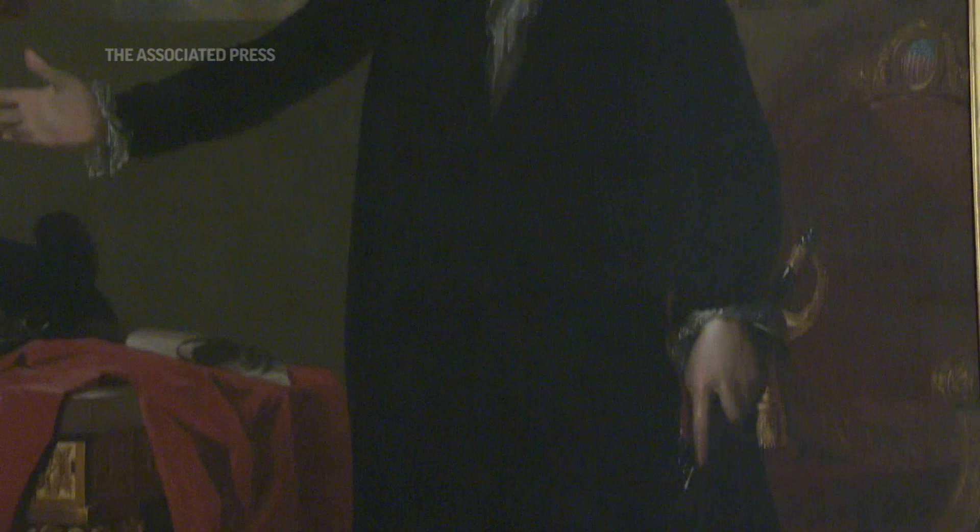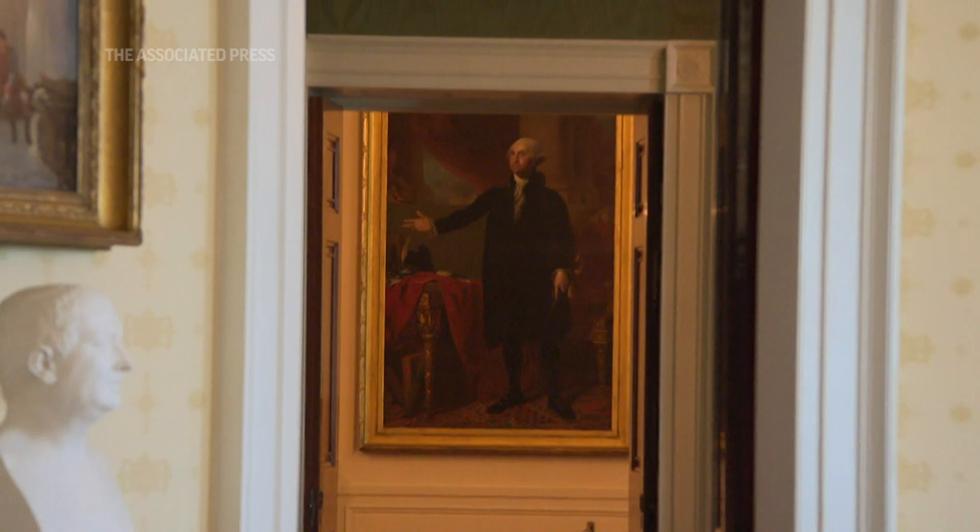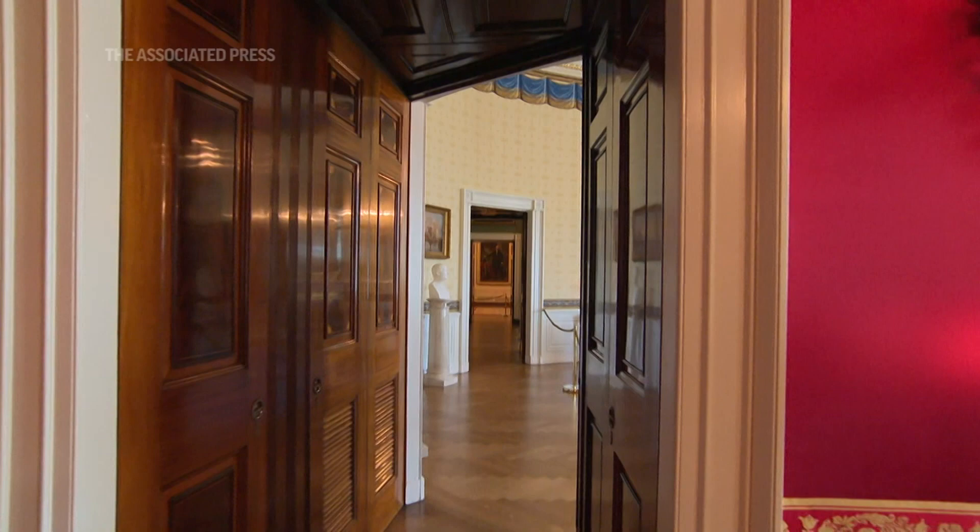We all know that the portrait of George Washington by Gilbert Stuart, which hangs today in the East Room, is the only item in the White House that was there in November of 1800 when John and Abigail Adams moved in as the first president and first lady to live there. There is nothing else in the White House presently that was there on day one except for that portrait.